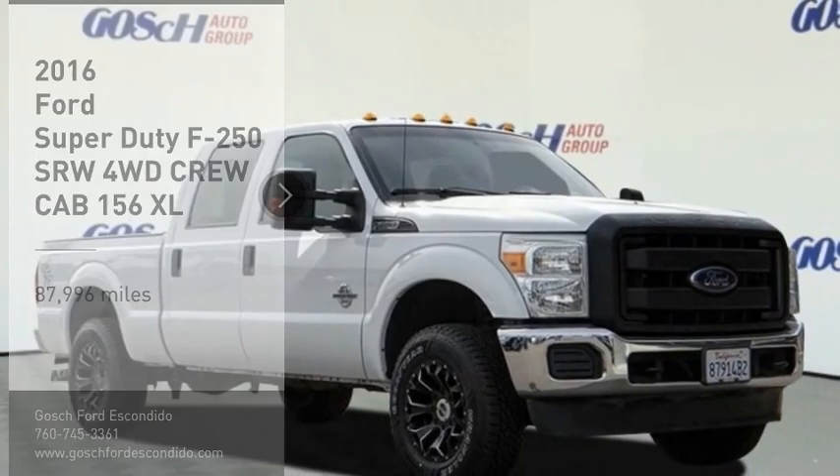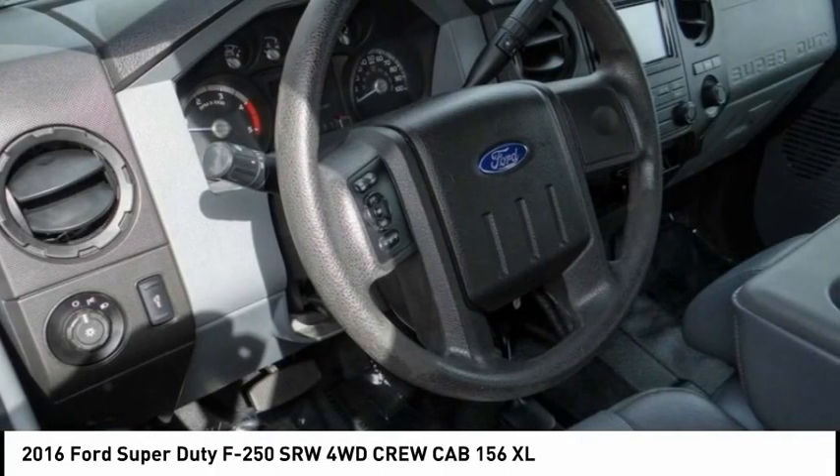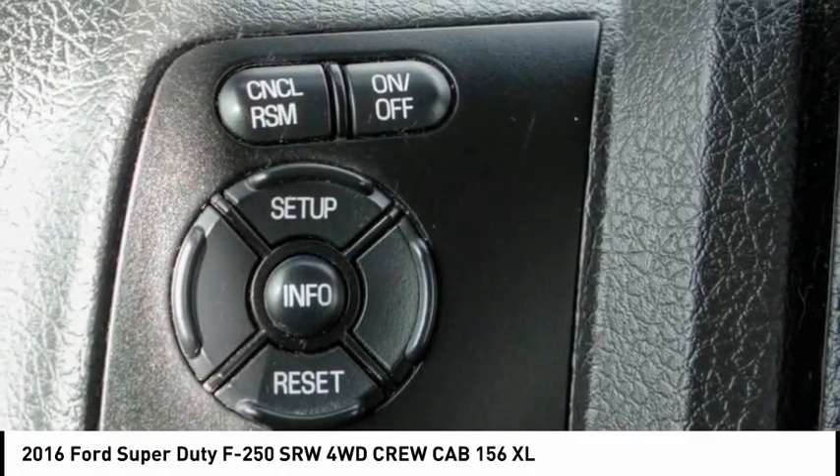Make a great choice today with the 2016 F-250 Super Duty. Head-to-head fuel efficiency, head-to-head towing, head-to-head torque — Ford F-250 Super Duty.